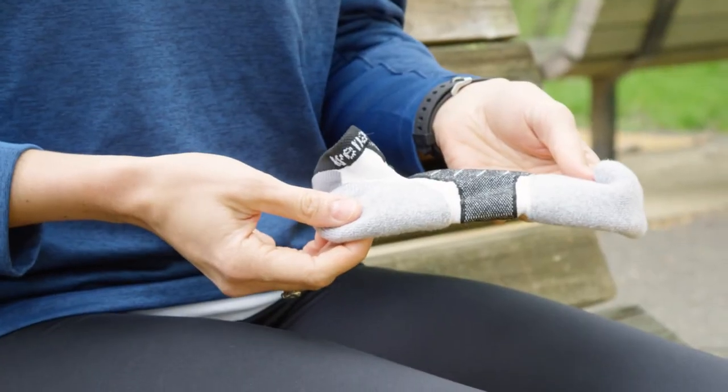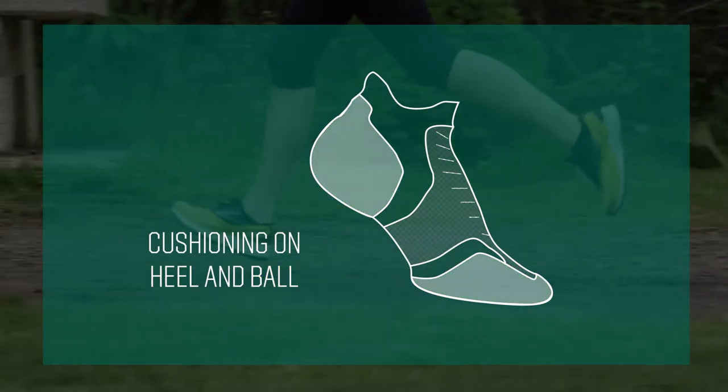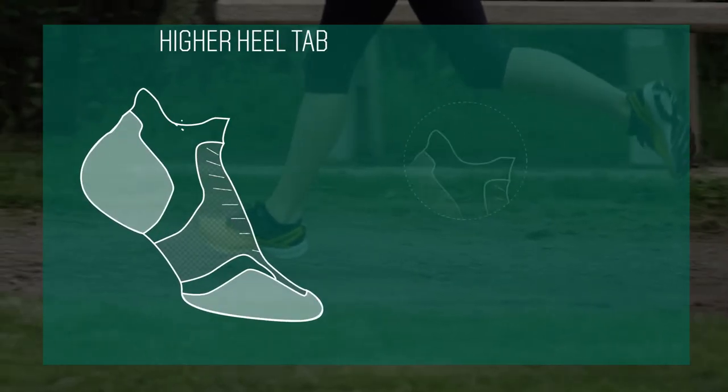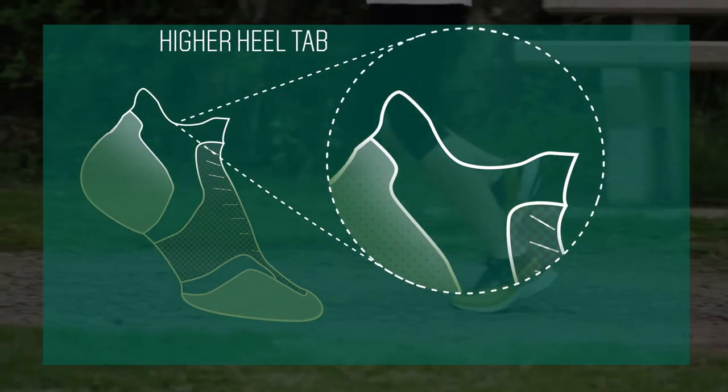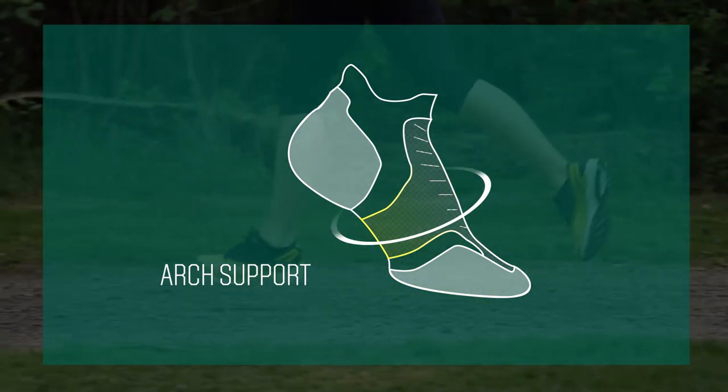The best socks are comfortable, so look for a high thread count with cushioning on the heel and ball of the foot. A seamless toe will help you avoid friction, while a higher heel tab will help the Achilles area. Next, look for a sock with arch support so that your socks stay in place while preventing foot fatigue.